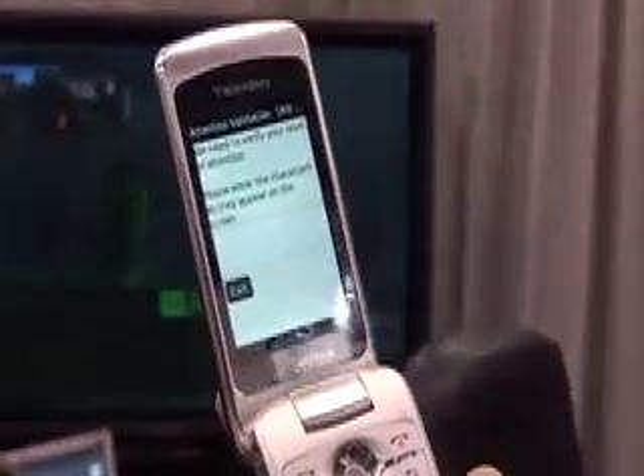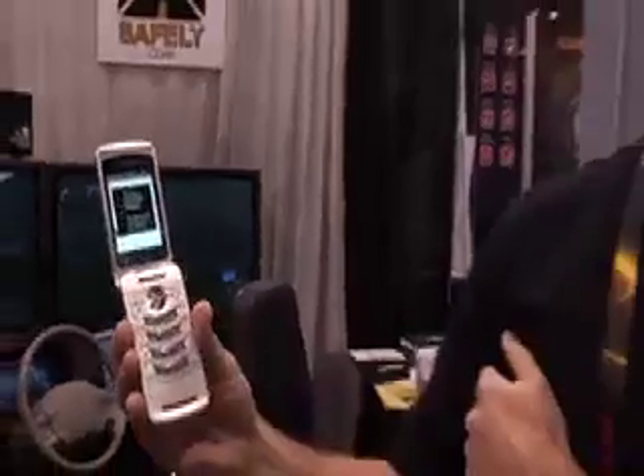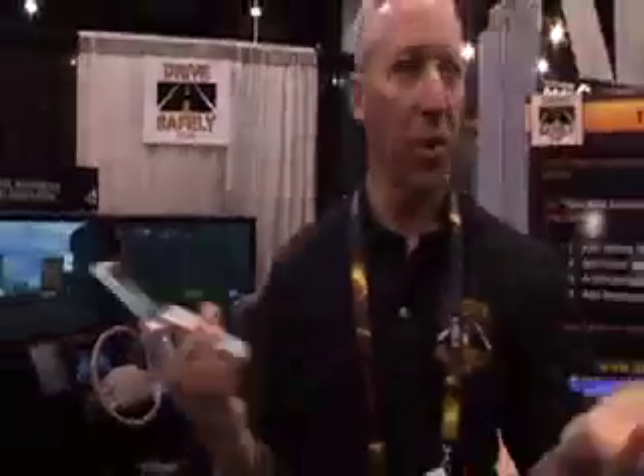As you can see, these characters flash on the screen for just a very brief period of time — about 150 milliseconds. You just need to repeat those back. There's no rush; it's not a speed test. It's very simple to do as a passenger — basically 100% of people can pass it as a passenger.